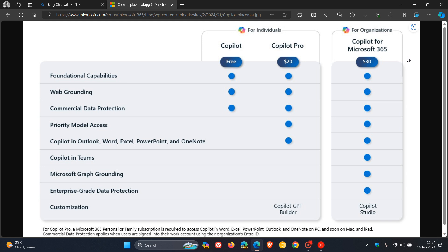Over and above that, it also has enterprise-grade data protection, according to Microsoft, which Copilot and Copilot Pro do not have. As we can see at the bottom, it also includes Copilot Studio, so organizations can customize Copilot for Microsoft 365, build their own custom Copilots and plugins, as well as manage and secure their customizations with the right access data, user controls, and analytics.